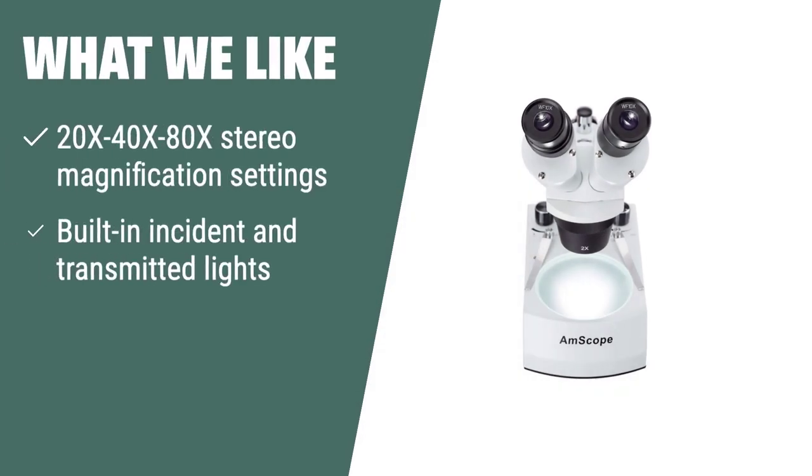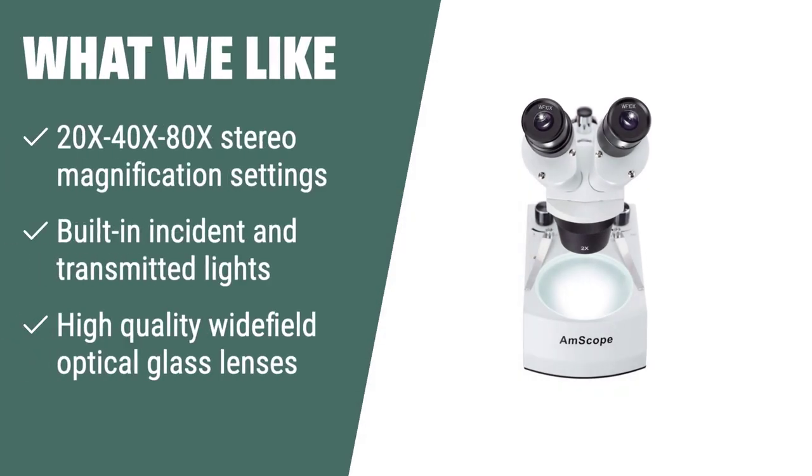What we like: if you need a microscope for watch restoration, research, or homeschooling, you should consider this. The high-quality lenses and built-in lights make it versatile for various uses.